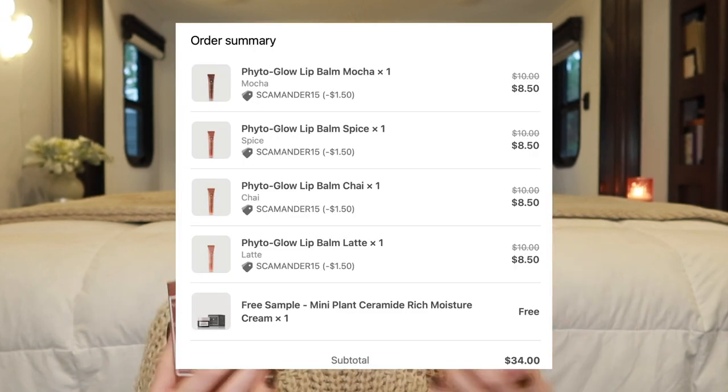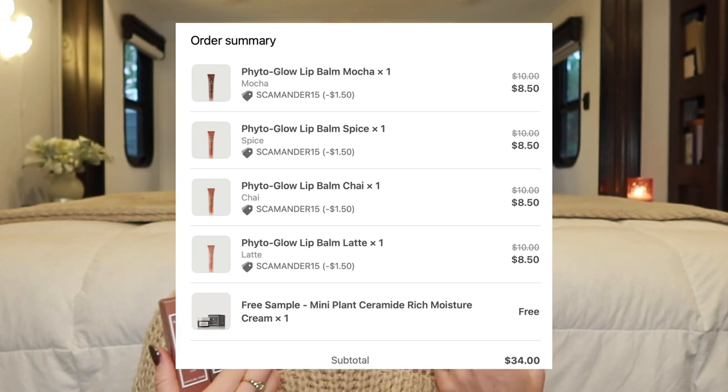As soon as I saw them, I ran to the website and ordered every single one. You can buy all four at a discounted price — I think 15% off or something like that — but then you don't get free shipping. So I found a coupon code online and purchased them individually. That coupon code still gave me 15% off all of them but I also got free shipping.